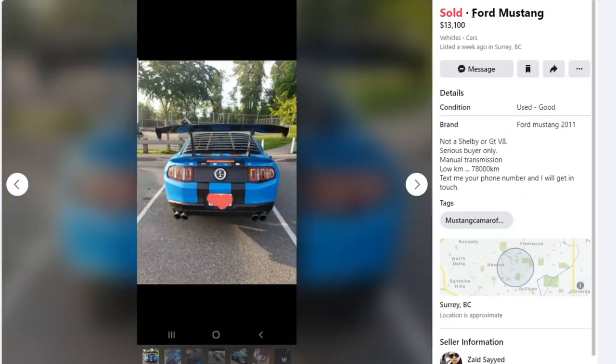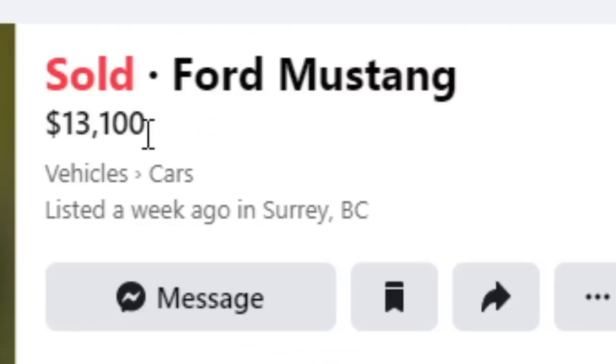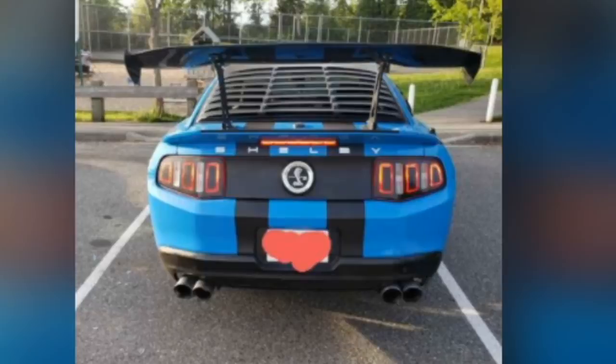First car is a Ford Mustang. That's all it says — it doesn't say GT, it doesn't say V6, it doesn't say GT500. But looking at this first badge I see it's got a GT500 badge right there. It says Shelby and everything, but the car sold for $13,000. Well, hopefully these pictures explain.